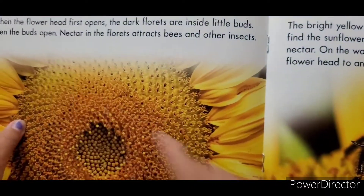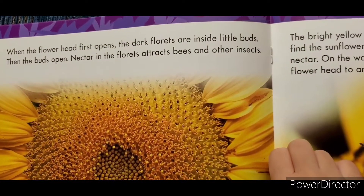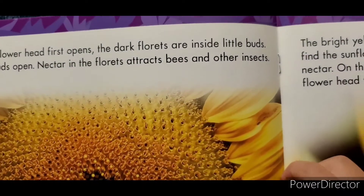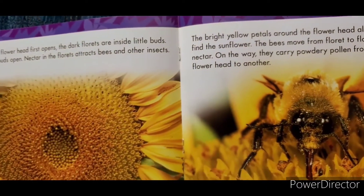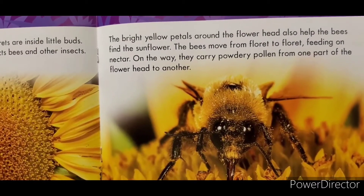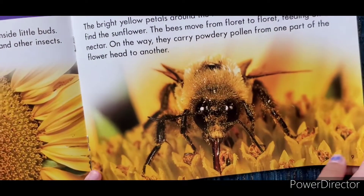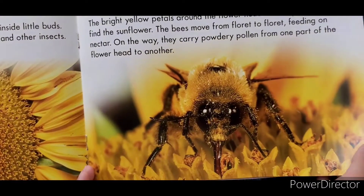Around them are about 100 florets with bright yellow petals. When the sunflower head first opens, the dark florets are inside the buds. Then the buds open, releasing nectar. Florets attract bees and other insects. The bright yellow petals also help bees find the sunflower. The bees move from floret to floret, feeding on nectar and carrying powdery pollen from one part of the flower head to another.